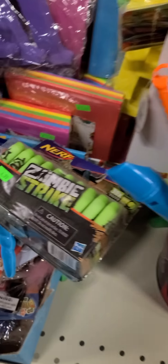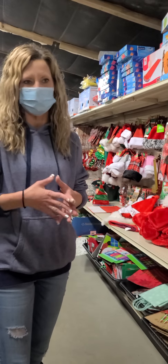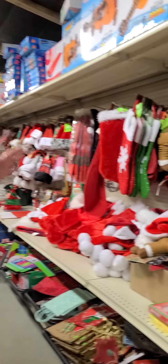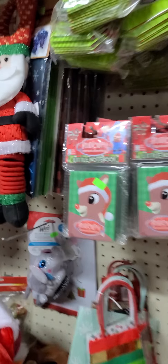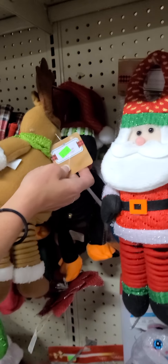Once we get up here a little bit, we're going to get into our Christmas stuff, which I wanted to make sure to show because Christmas is coming — we are almost there. We have plenty of Christmas decorations. Not only do we have tons of presents and tons of stocking stuffers, but we also have all of the decorations you will need. We have these door hangers that are really cute — you can hang these on any of your door handles at home. They're $3.99 a piece.